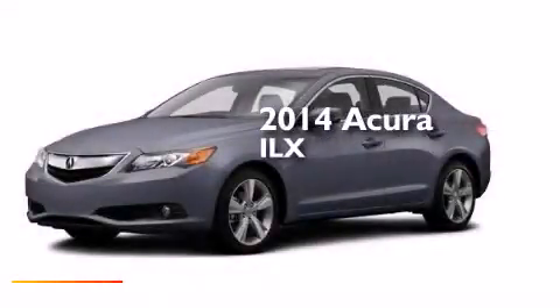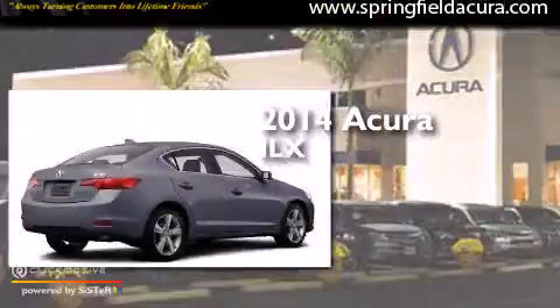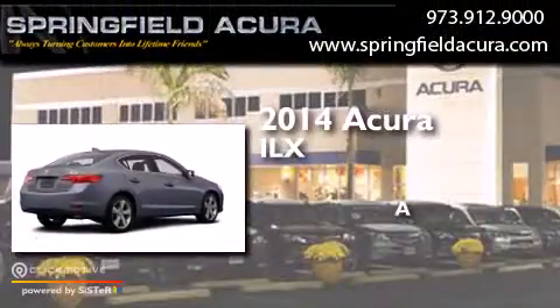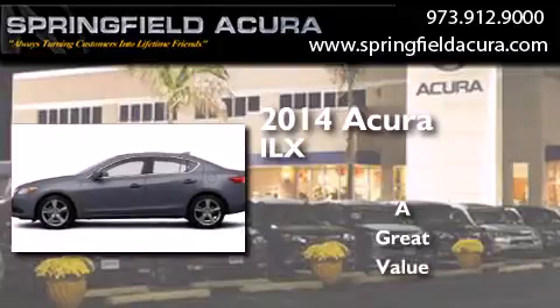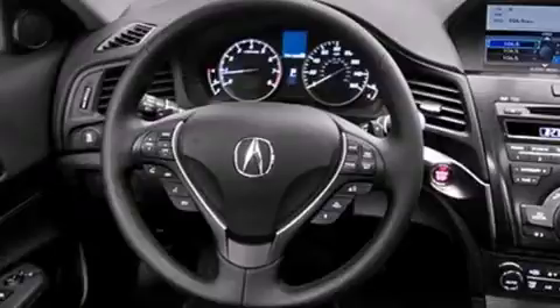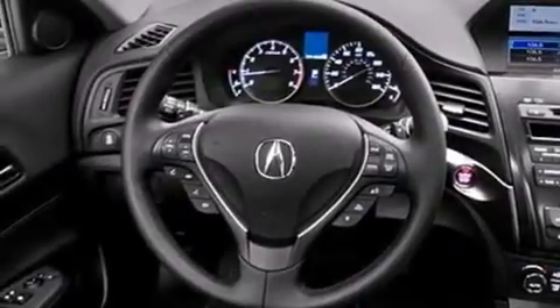This is a brand new 2014 Acura ILX. Its top features include a voice-activated navigation system, Bluetooth cell phone integration, a rear view camera, voice activation technology, a sunroof, speed-sensitive volume controls, and high-intensity headlights.